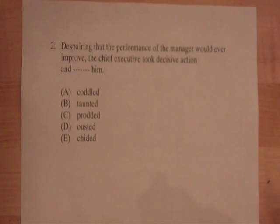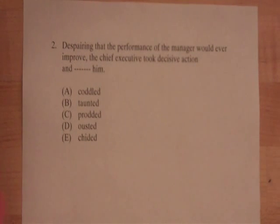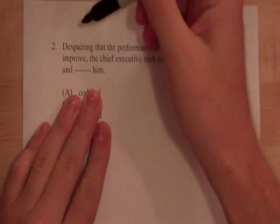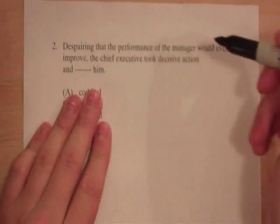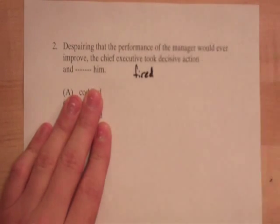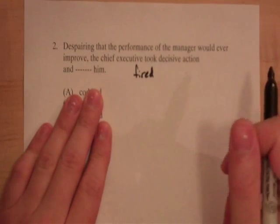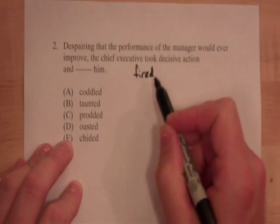So the thing we're going to focus on when doing these questions is answering in our own words. The answer choices are our enemies, so I'm actually going to take my hand and cover up the answer choices. I'm going to say, 'That's a good answer. If this were a free response test, I would mark fired as correct.' Unfortunately, it's not — it's multiple choice. But now that we have a word, we can just match it up with the answer choices and pick the one that matches the word we came up with.